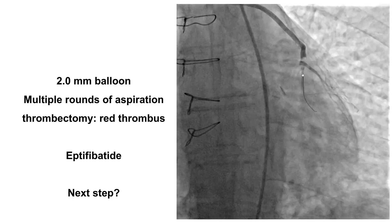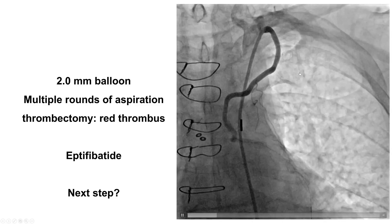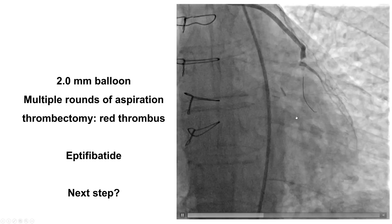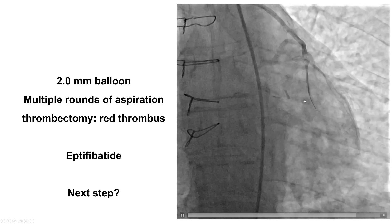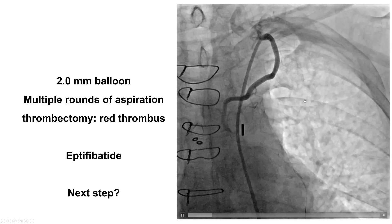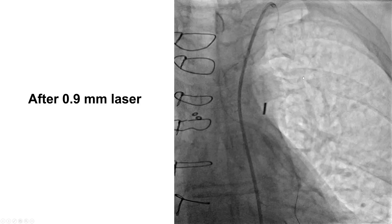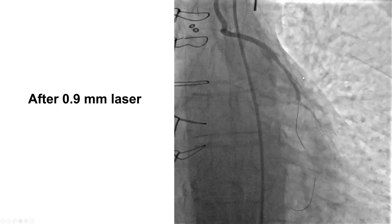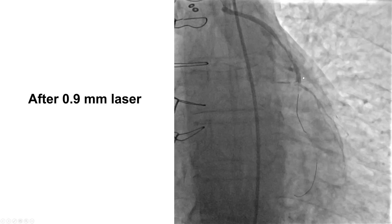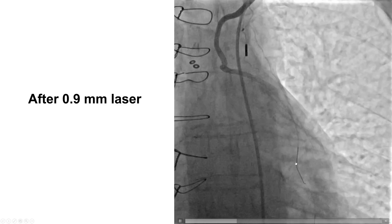One approach is to deploy a stent, which could squeeze the thrombus and restore antegrade flow but can also cause distal embolization. Another possibility is to continue aspiration, for example using the Penumbra thrombectomy system, or use laser. In this case, we decided to try laser in an attempt to vaporize the thrombus and potentially restore some antegrade flow.